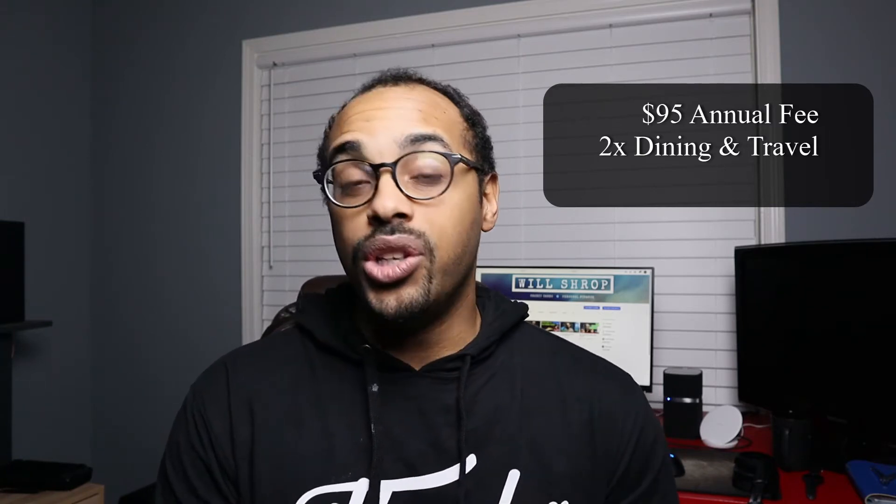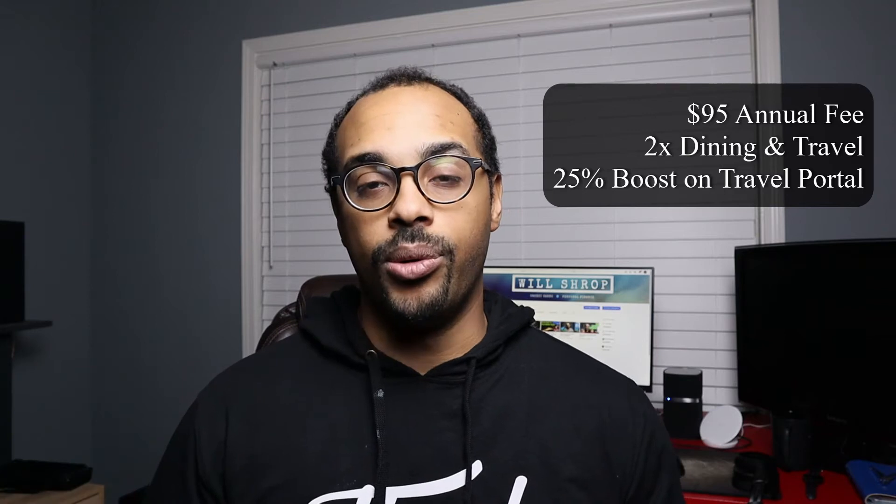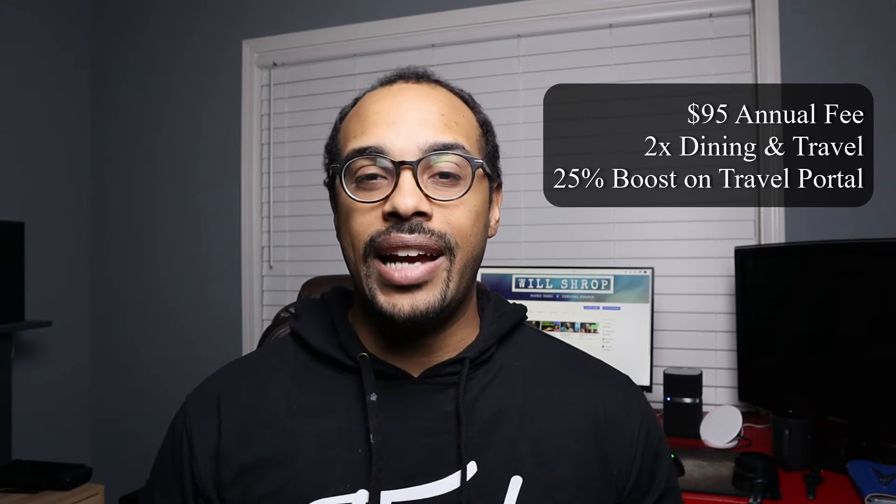With the points you accumulate on that spend, you do get a 25% boost when you use those points on the Chase Travel Portal. That essentially turns your 2x back on travel and dining up to 2.5x when you redeem those points on the Chase Travel Portal.